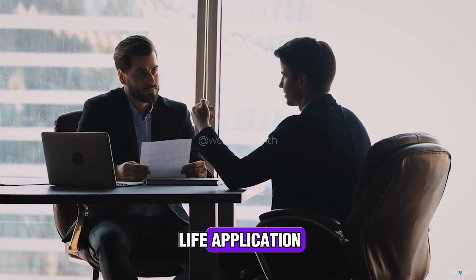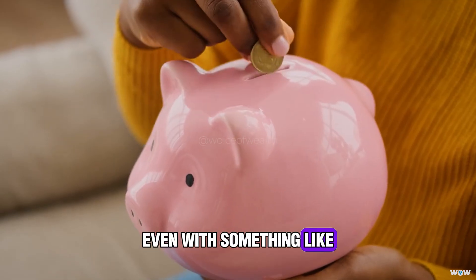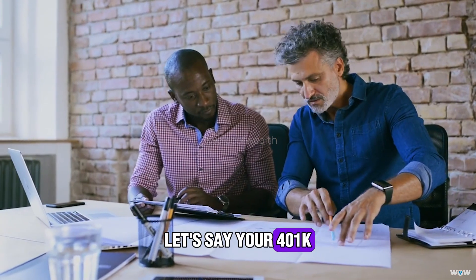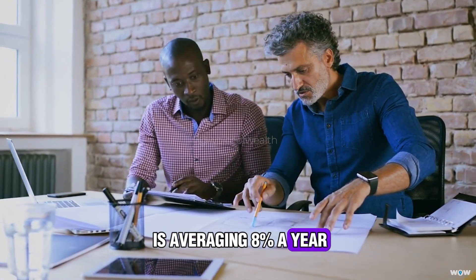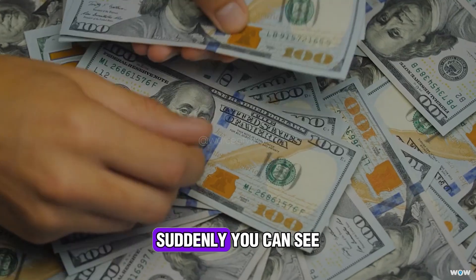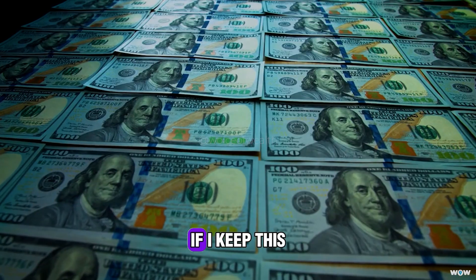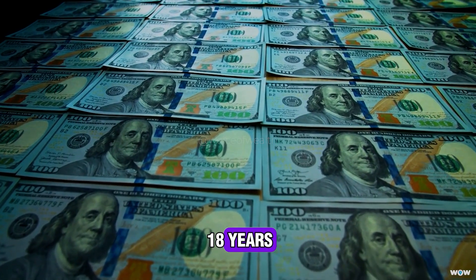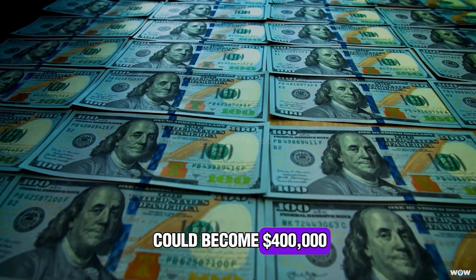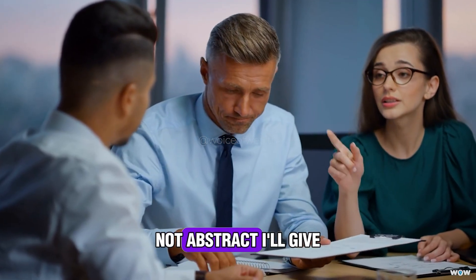Here's the real-life application — you don't have to be an investing pro to use this. Even with something like your retirement savings, you can run the numbers quickly. Let's say your 401k is averaging 8% a year — divide 72 by 8, that's 9 years to double. Suddenly you can see the future of your money. You start thinking: if I keep this up for the next 18 years, that's two doubles. My $100,000 could become $400,000. That visualization makes investing feel real, not abstract.